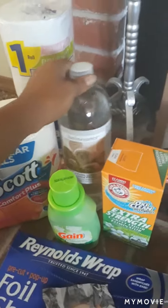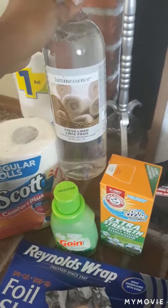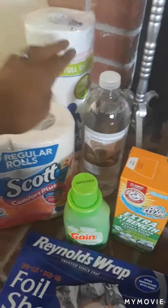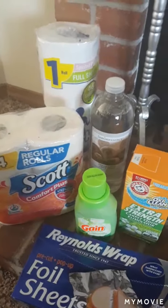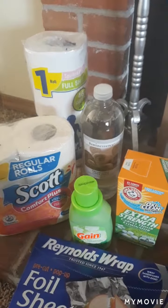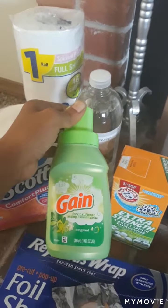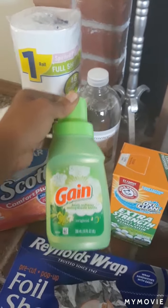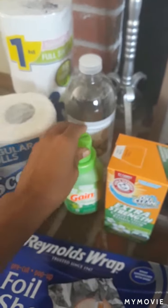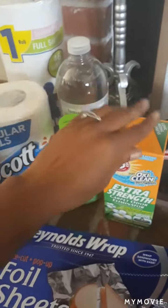Another thing I always get is the fresh linen liquid potpourri. I use it in my diffusers and it makes my house smell really good — like clean linen. People think I'm doing laundry all the time! I also got one Gain original scent fabric softener as another type of air freshener, though I don't think I'm actually going to use it that way — that didn't work out as well as I thought.